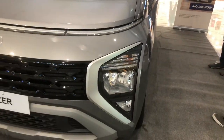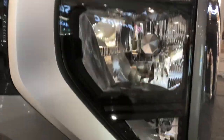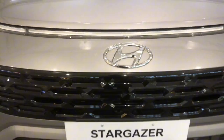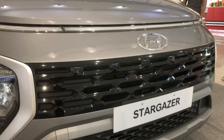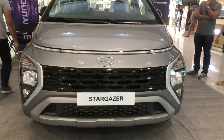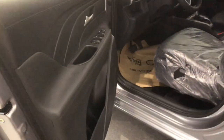Looking at the headlights, these are ordinary headlights — there is a fog light, but this is the base model, not the top-of-the-line variant. According to the attending agent here, the top-of-the-line has more functionality and features. But looking at this base model Stargazer, it's still quite decent. On the driver side, the sidings are hard plastic, the handle is chrome-finished.